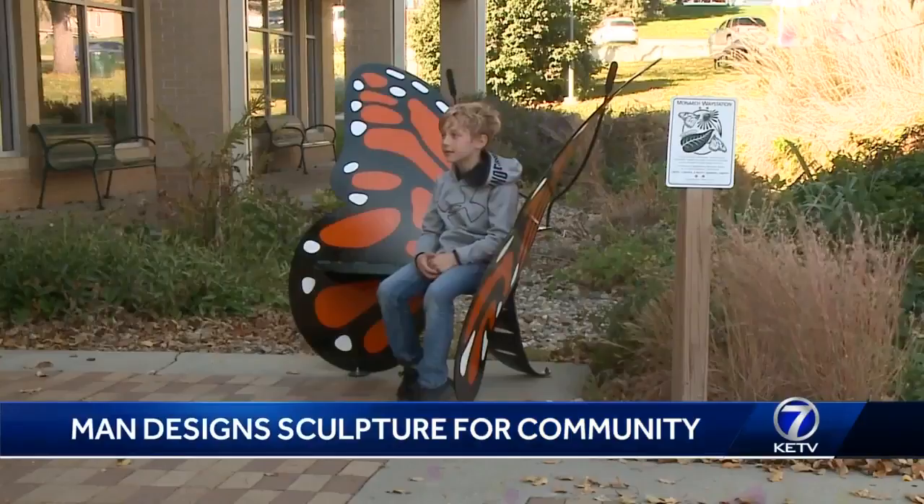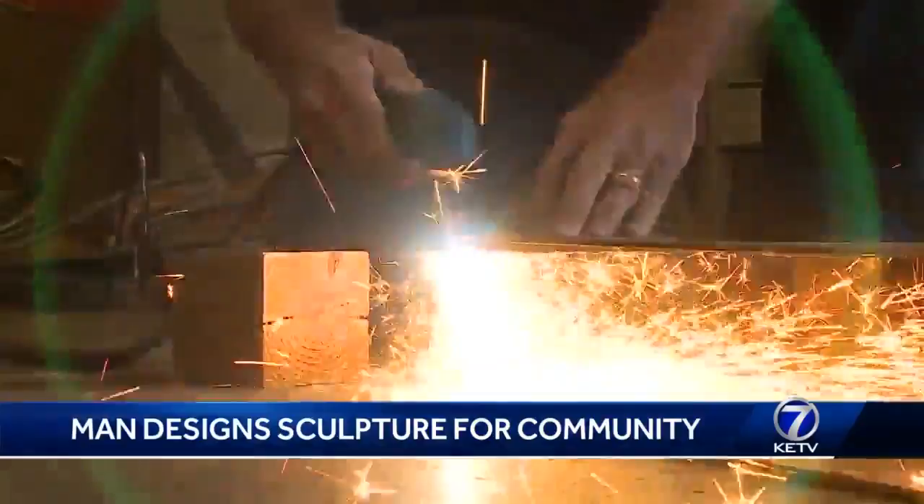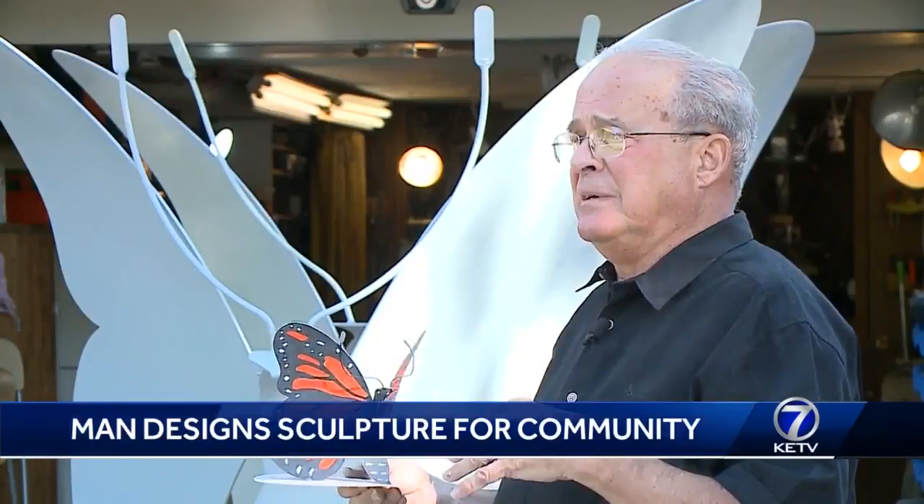It gives me joy to see little kids sitting on it. And more will be coming — we currently have 31 sponsors. Local organizations and businesses purchased a butterfly, and local artists were given $1,000 to paint one. I'm delivering these and picking them up, getting to know the artists, and there'll be a little story behind each one.